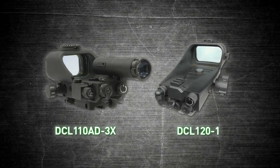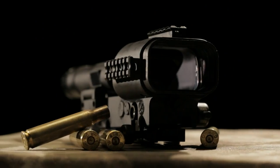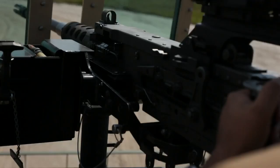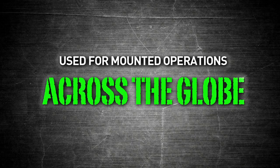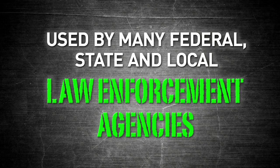B.E. Meyers' line of crew-served weapons have already proven themselves on the battlefield. The DCL series of red dot sights have been used extensively in combat with great success by the U.S. Army and Navy, supporting patrols, convoys, and other mounted operations throughout the world. These weapon sights are also deployed by federal law enforcement agencies.